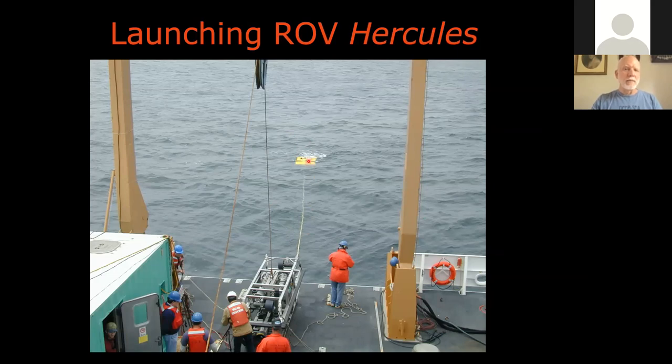At one point, one of the scientists said 'could you move the ROV just a smidge?' The pilot asked what a smidge was, and the scientist asked how fine a movement was possible. The pilot said one centimeter. So the degree of control was really fine, and that allowed us to do a great deal with the ROV at depth.